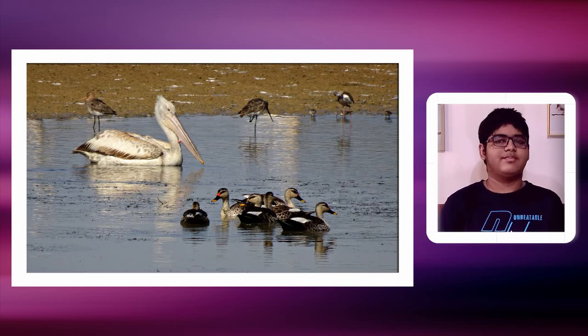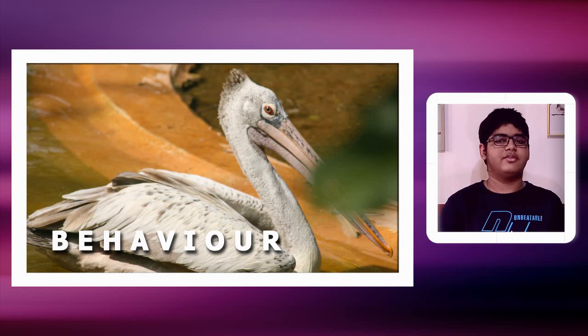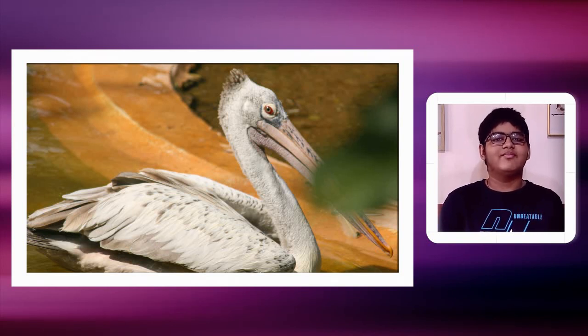Now for the behavior: the spot-billed pelican is known to take fish from shallow waters, often skimming from above. They are also known to do gular fluttering and panting — a way in which a bird releases heat by panting and fluttering, keeping the beak open to let heat out. Since birds cannot sweat. The spot-billed pelican is always seen flying to the roost in late evening.